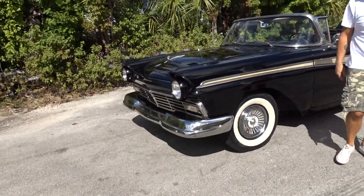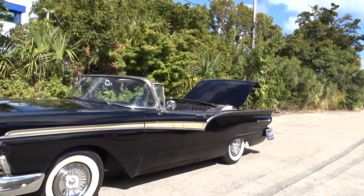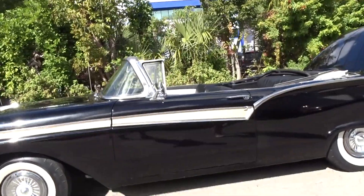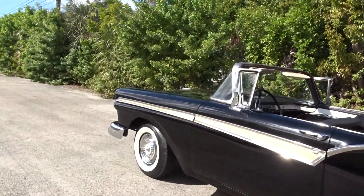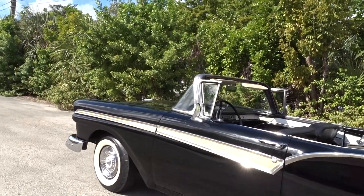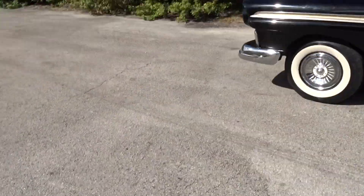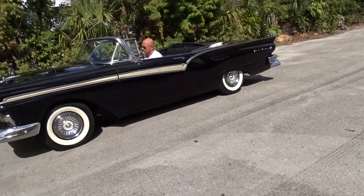There it is. Why don't you drive it down the street — just drive it down the street. I'm going to run it down the street and show you that you can drive it.